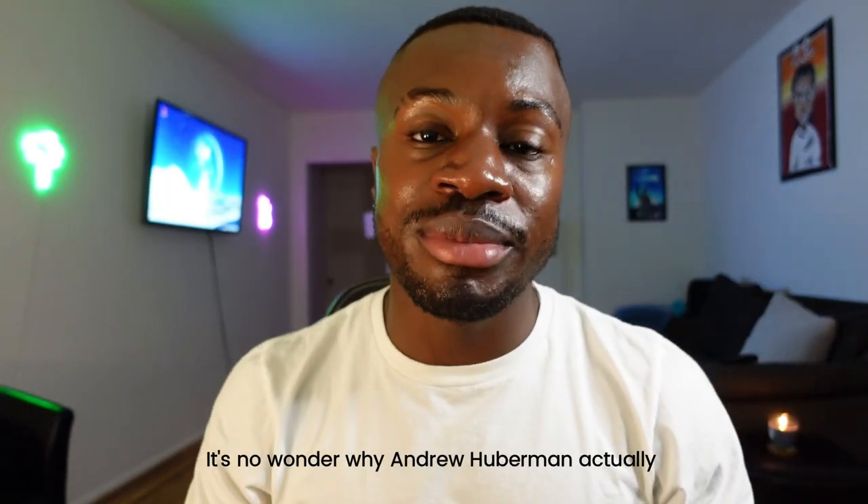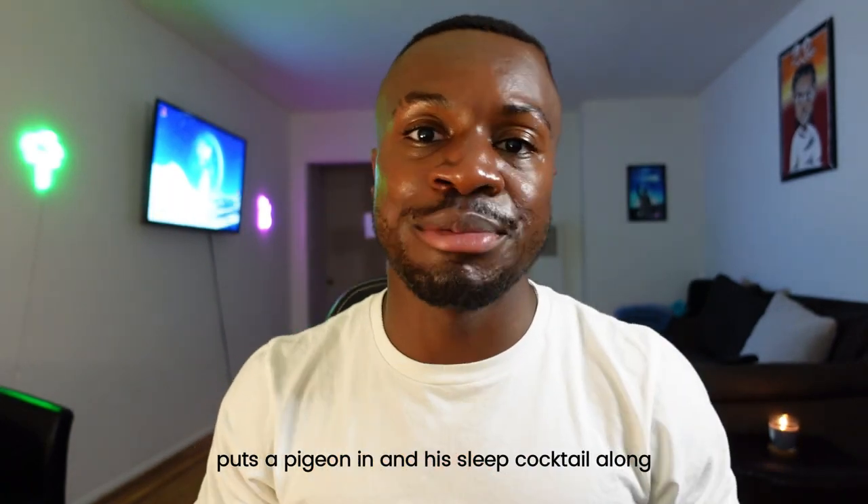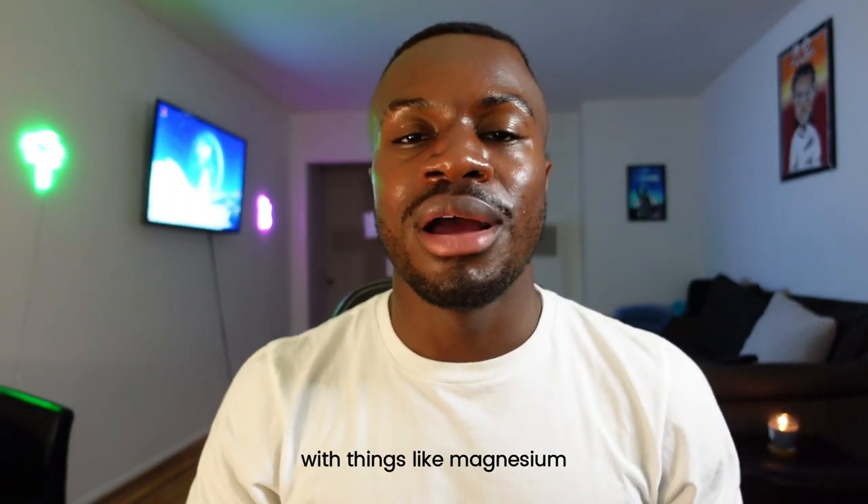It's no wonder why Andrew Huberman actually puts Apigenin in his sleep cocktail along with things like magnesium and some other stuff. I just take Apigenin by itself now, and it works really well for me, so I'm going to give you my regimen — how I take it and the benefits that I've gotten from it.